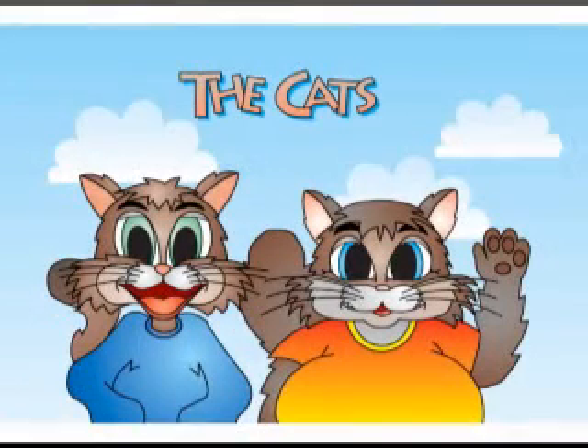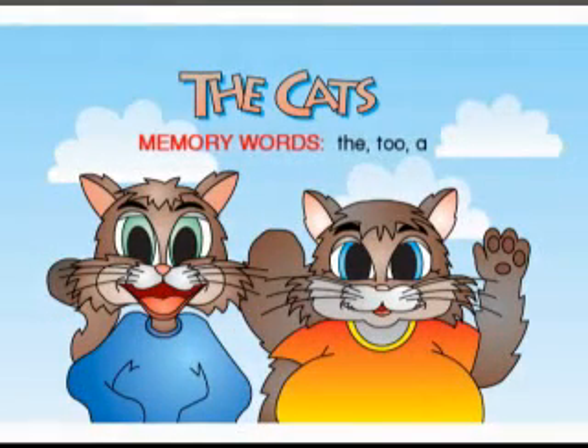Let's read The Cats. Here are some words for you to memorize: The, To, A.